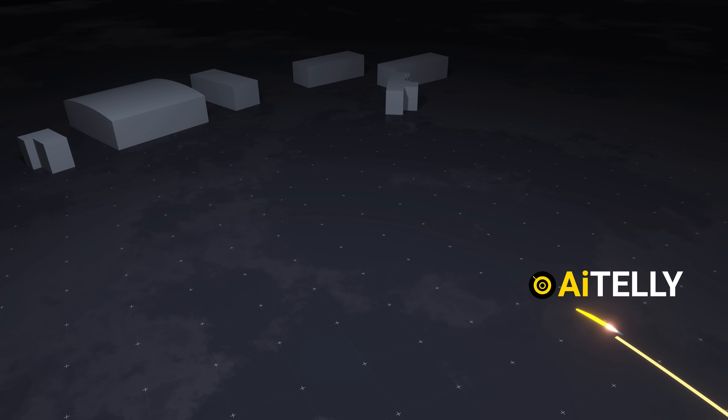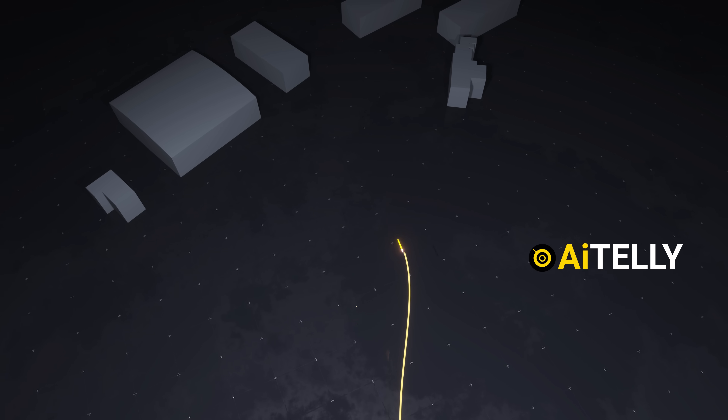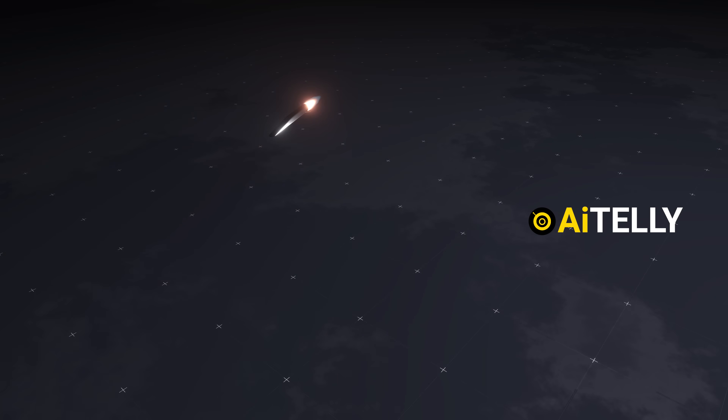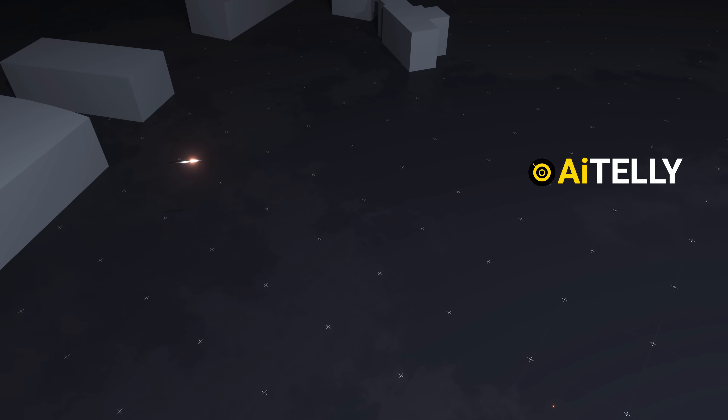As it approaches the target, it drops to a lower altitude and performs sharp, evasive maneuvers at speeds above Mach 5. This combination of speed, agility, and its shifting flight path makes it incredibly hard for air defenses to track or intercept.